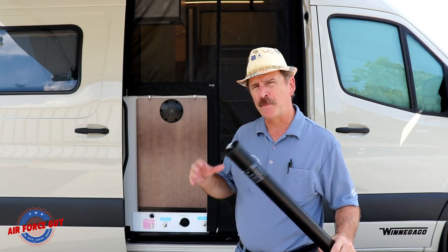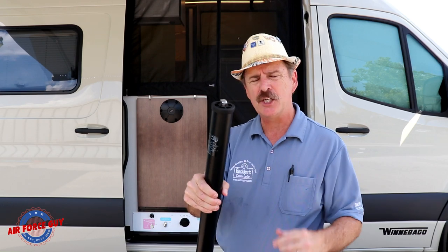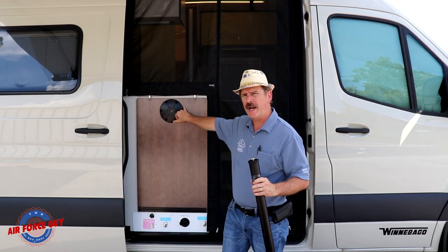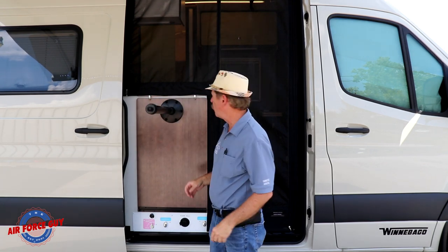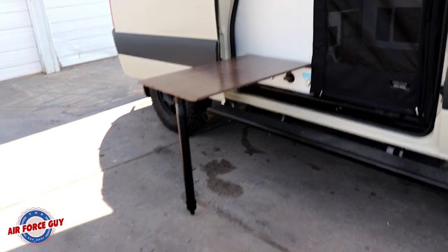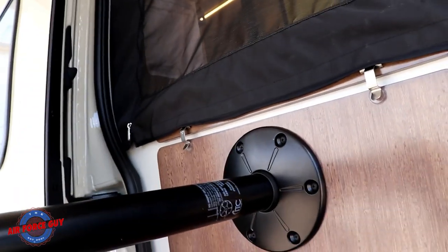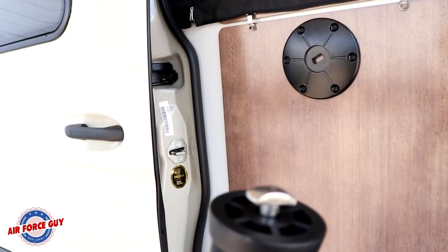They've also improved the outside table from last year. To attach the leg, you extend the piece, insert it into the little hole, tighten it snug — there's a rubber piece on the bottom — then unlatch it and you have a nice little table for outside at quite a nice height. To put it back, you just lift it up and the snaps go in place. You can see the little hole the piece goes into, you put it in and it screws tight.